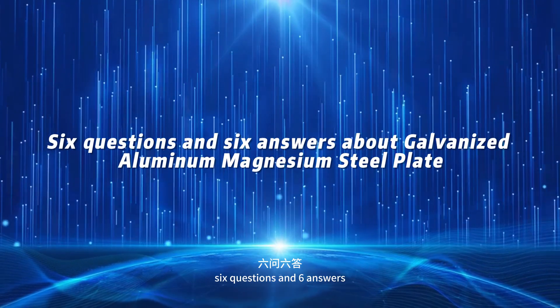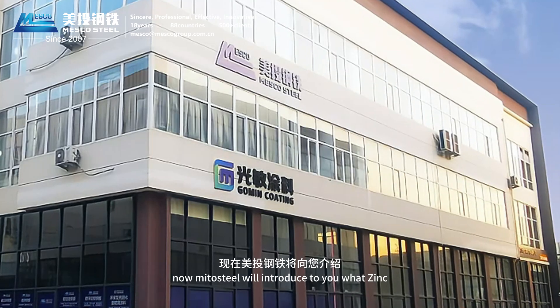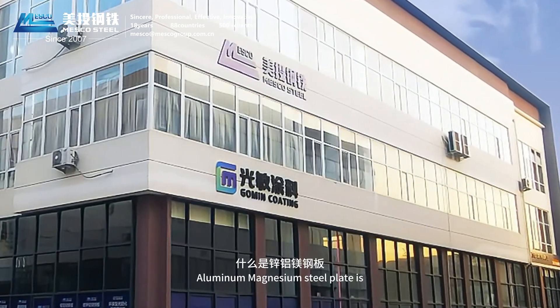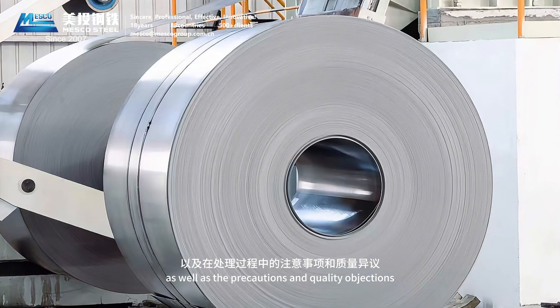6 Questions and 6 Answers about Galvanized Aluminum Magnesium Steel Plate. MitoSteel will introduce what Zinc Aluminum Magnesium Steel Plate is, as well as the precautions and quality objections during the processing.